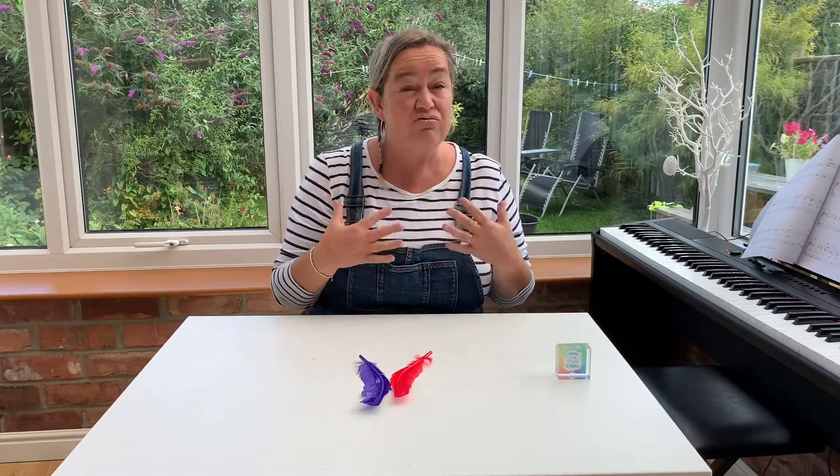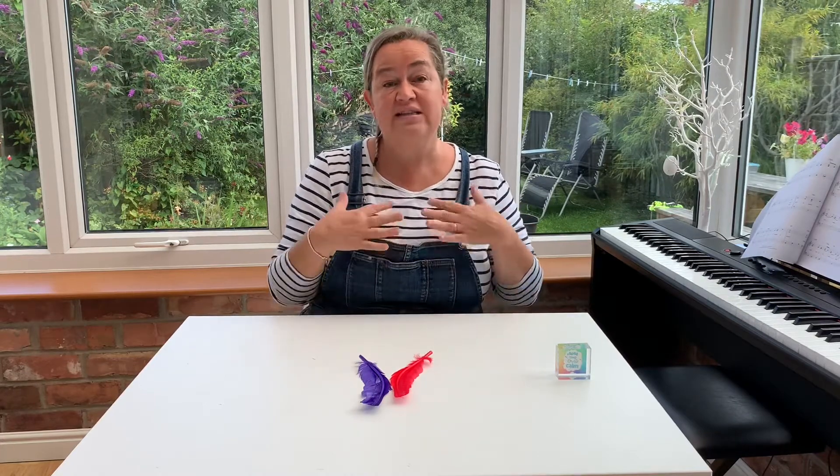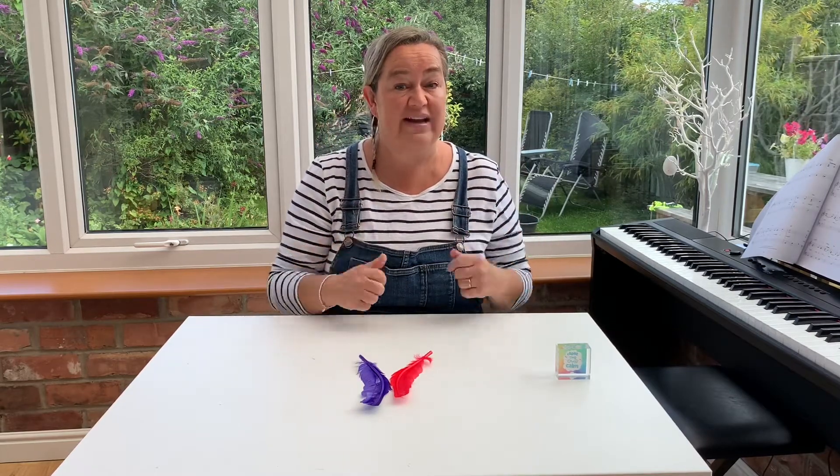When that happens it's really hard to think clearly. Taking long deep breaths calms your body down and tells your mind you're relaxed and you're able to think more clearly.